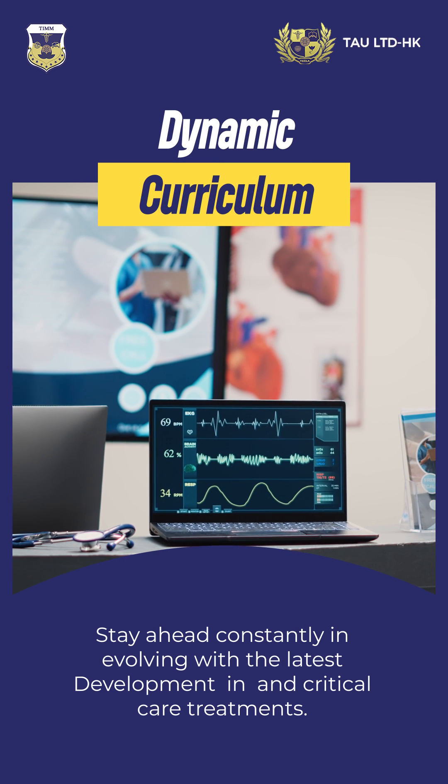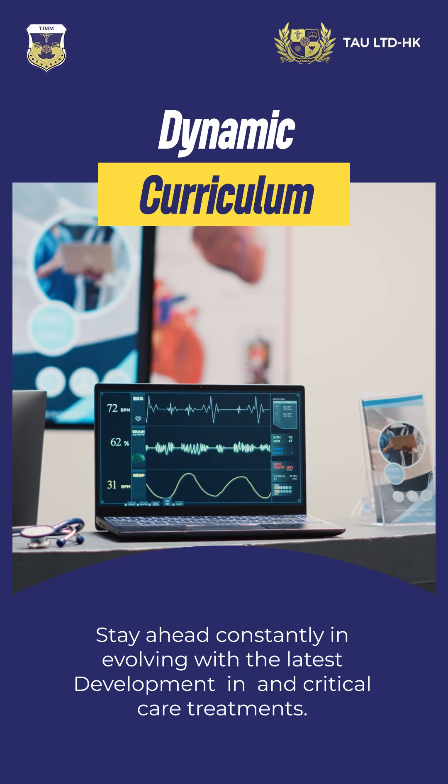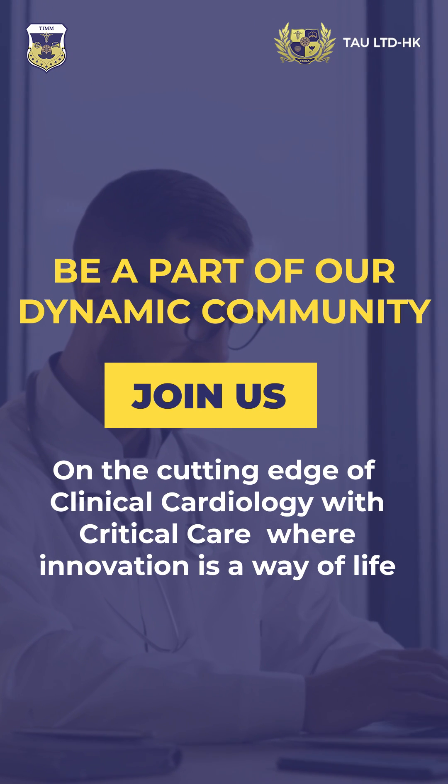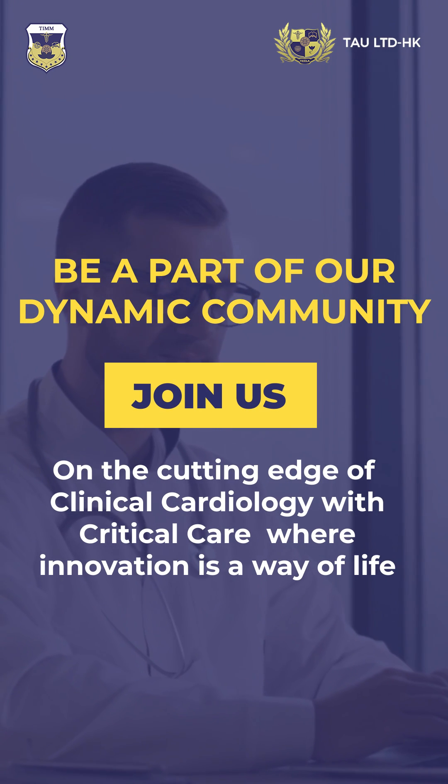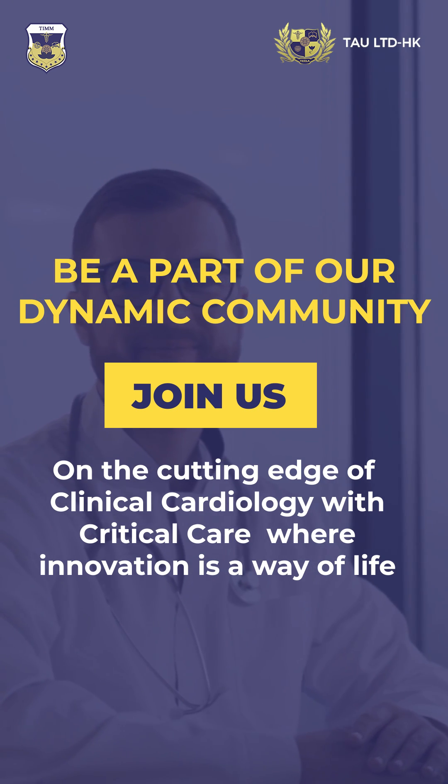Stay ahead, constantly evolving with the latest developments in cardiology and critical care treatments. Be a part of our dynamic community. Join us on the cutting edge of clinical cardiology with critical care, where innovation is a way of life.